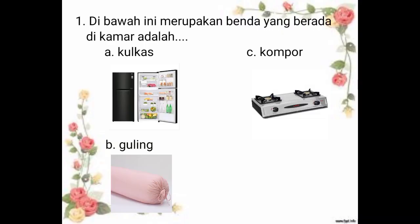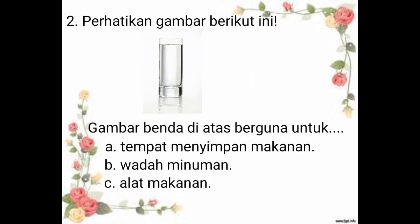Yang nomor 1, di bawah ini merupakan benda yang berada di kamar adalah A. Kulkas, B. Guling, C. Kompor. Jadi, kalian jawab apa ya? Ya, benar. Jawabannya adalah B. Guling. Jadi, yang berada di kamar adalah guling yang biasanya kita pakai sewaktu tidur.